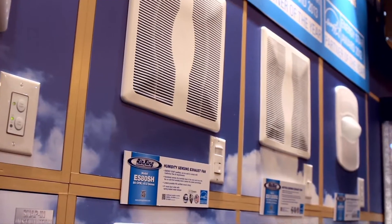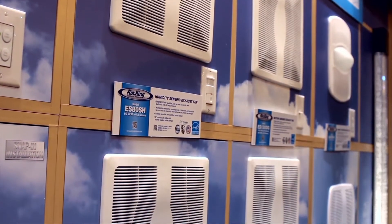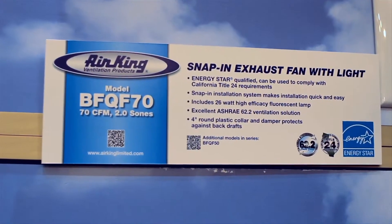Jeff, why don't we talk about some of the innovative home products that you're introducing here at the Kitchen and Bath show? One of them, I guess, is this snap-in exhaust fan with a light? Absolutely. We have lit and unlit models. This is the least expensive way that homeowners can upgrade their fans to an Energy Star fan. The most important thing to get people to use it is to make it easy to install, to make it quiet, and make it actually look decent too.